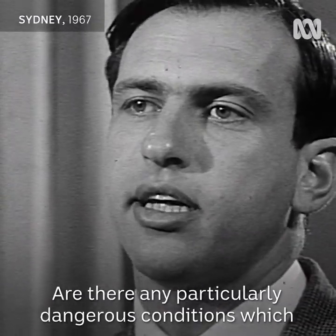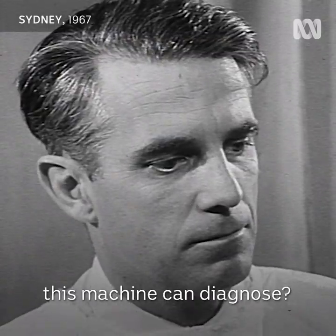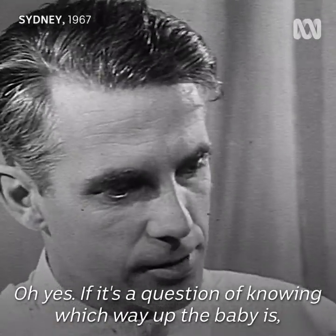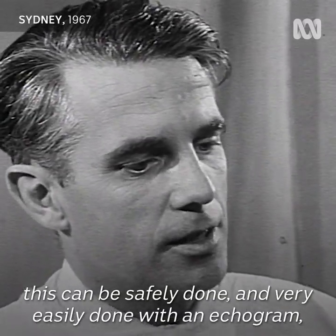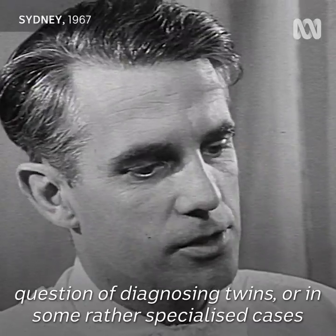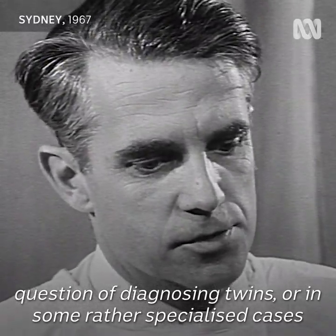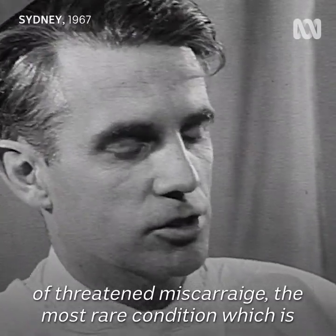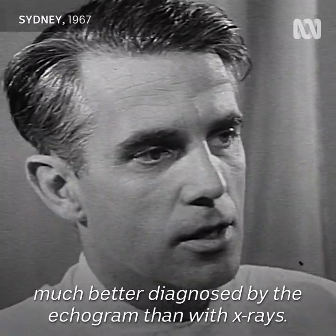Are there any particularly dangerous conditions which this machine can diagnose? Oh yes. If it's a question of knowing which way up the baby is, this can be safely and very easily done with an echogram. It can also diagnose twins, or in some specialized cases of threatened miscarriage, there is a rare condition which is much better diagnosed by the echogram than with X-rays.